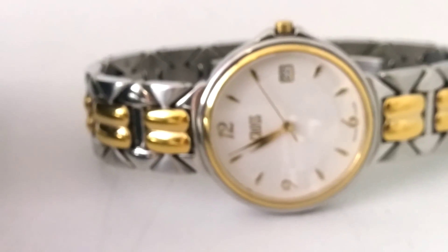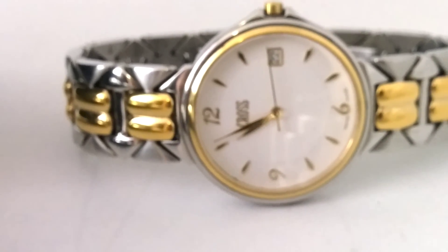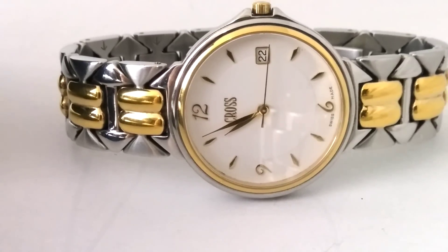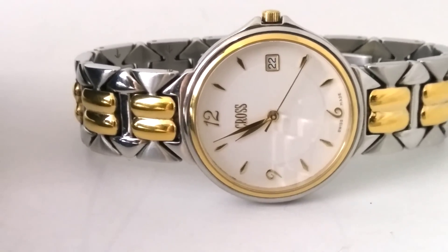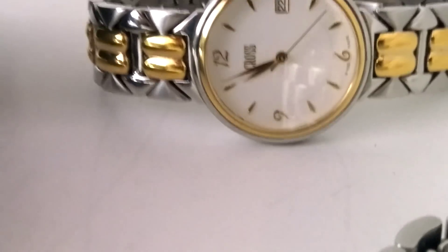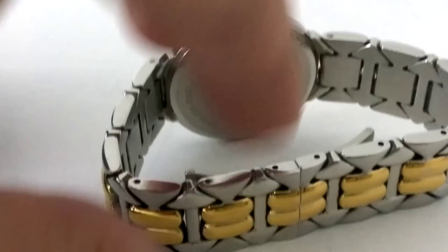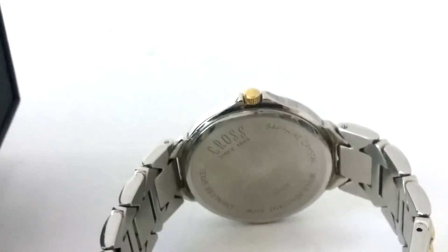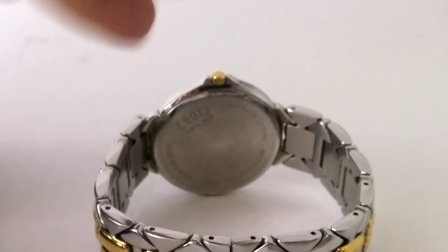We want something inexpensive — this could be a men's or a ladies, it's sort of a mid-size. It's a Cross quartz, steel and gold-plated, just a nice decent Swiss quartz piece. Would you give me $150? Because that's all I want for it — $150 smackers. It's a great beater. Why not?